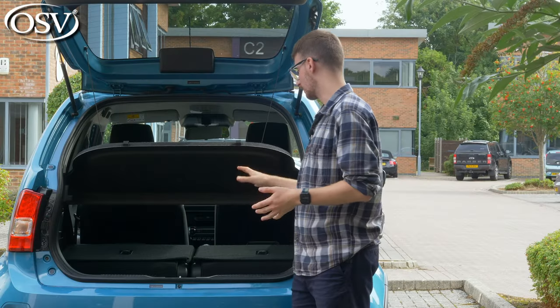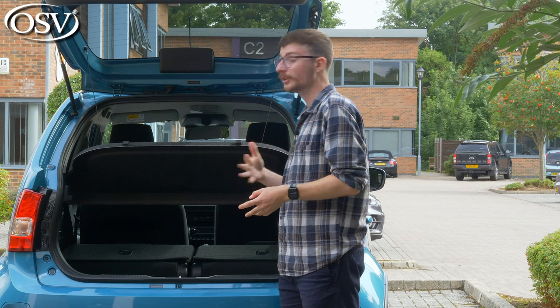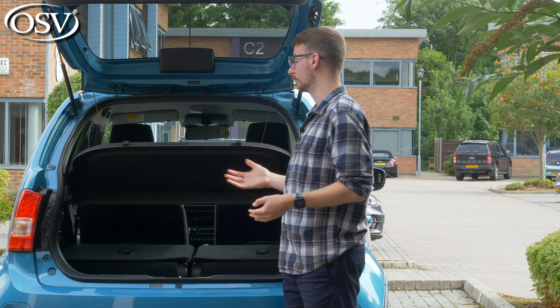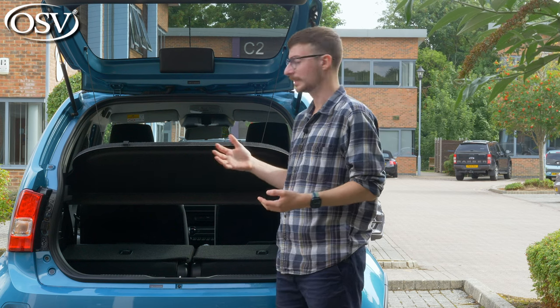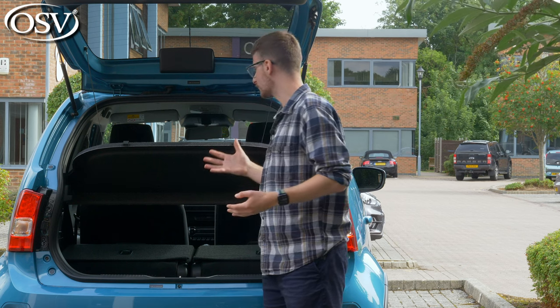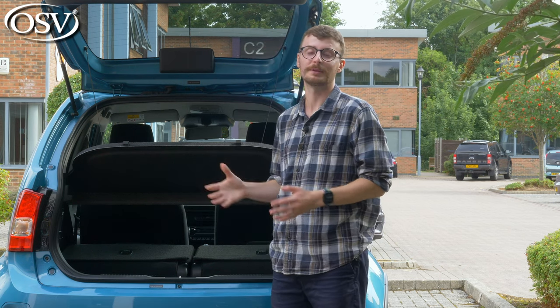There is a significant step in the floor — it's by no means flat, so long or awkwardly sized objects will sit at an awkward angle. There should be enough space for an adult's bike if you take the wheel off, though it might be a bit of a squeeze.